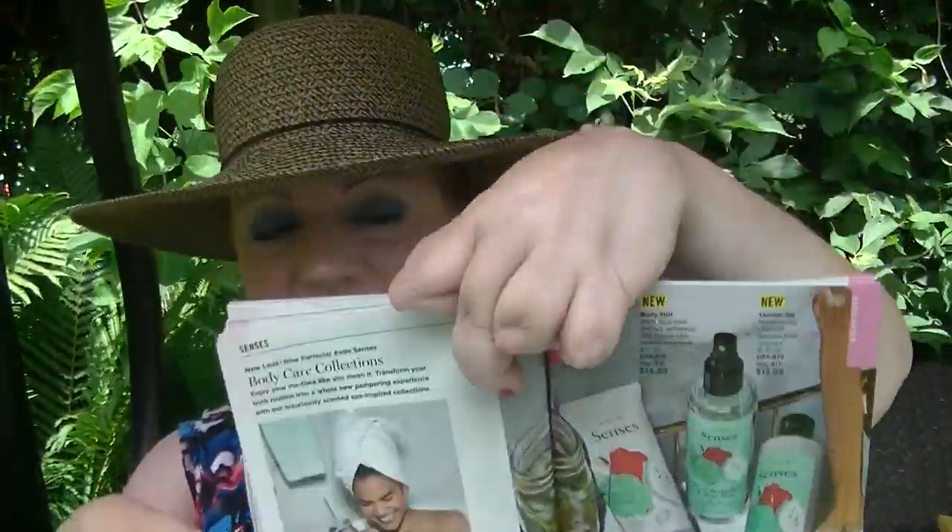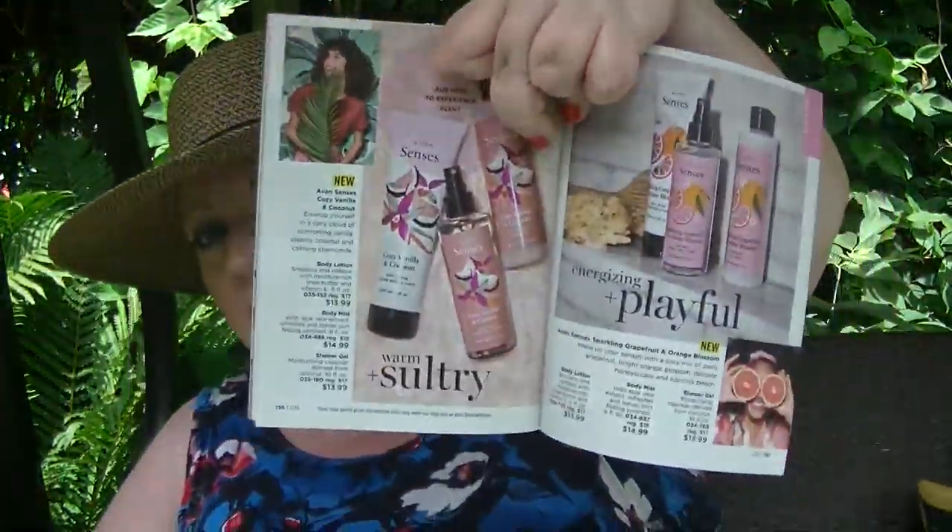We have the new Senses line, which just debuted, starting on page 195. We have Bergamot Mint, which I'm very interested in, Cozy Vanilla and Coconut, and Sparkling Grapefruit and Orange. I'll probably start with the mint and the grapefruit and orange. I've got a lot of coconut stuff especially from Bath and Body Works, so I may skip out on the coconut and vanilla for now.